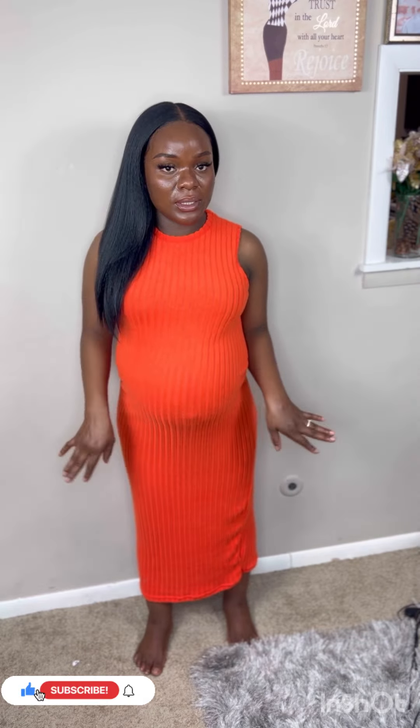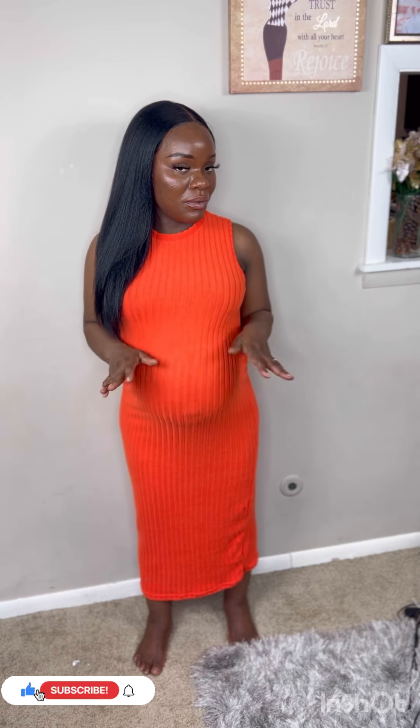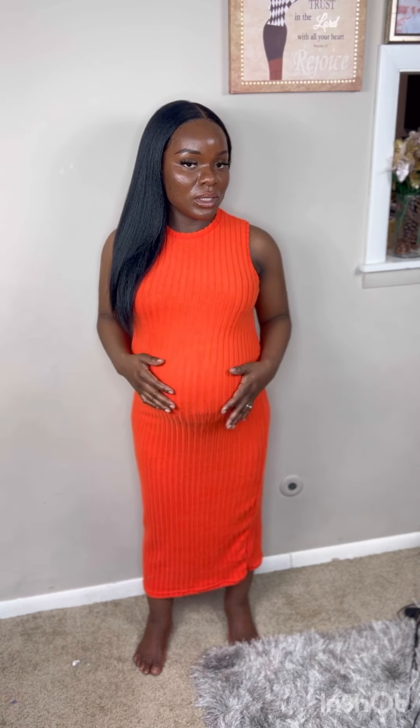Okay, this is the next dress. This one is definitely for chilling in the house or going for a walk. It's a beautiful orange dress, very light. The size is medium — medium or large. It's definitely a maternity dress so it won't hold you tight; your stomach is going to feel very free and comfortable in it. This is definitely giving maternity glow.